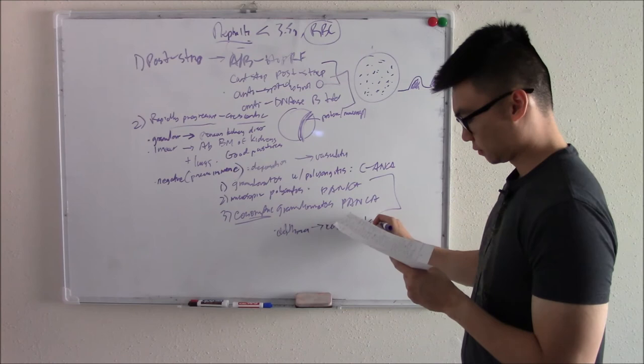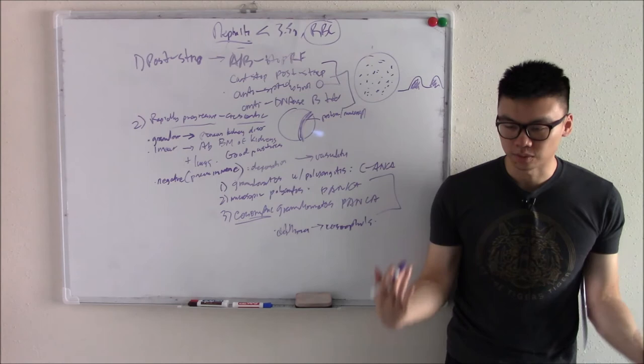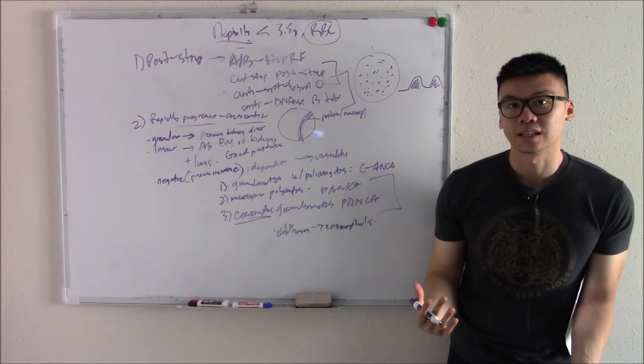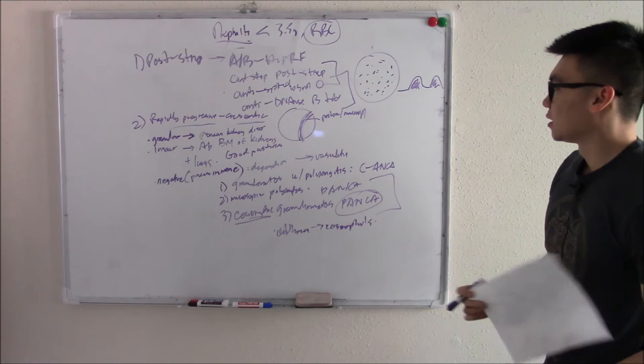A synthesized board question: a patient presents with asthma and bloody urine, biopsy shows a crescent in the glomerulus — what other lab finding do you expect? P-ANCA positive. As long as you can manipulate the question stem, recognizing these patterns makes things very easy.